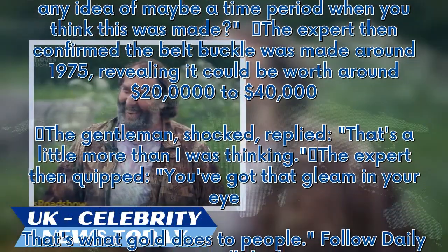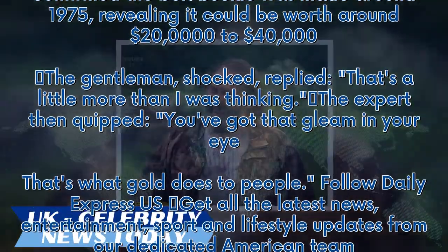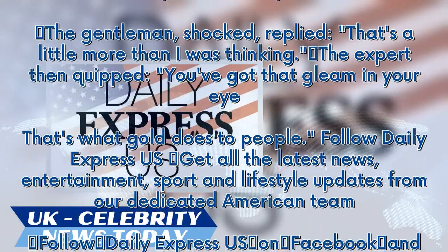The gentleman, shocked, replied, 'That's a little more than I was thinking.' The expert then quipped, 'You've got that gleam in your eye. That's what gold does to people.'